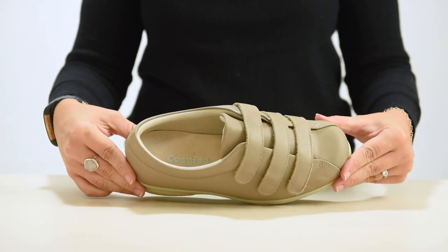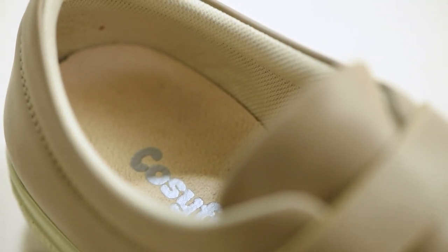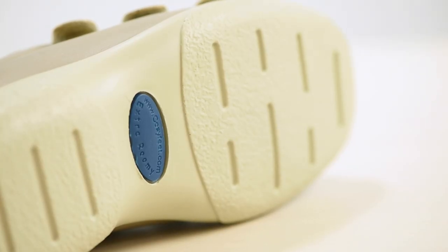They're diabetic friendly as they have a seam free lining made of a sanitised material, allowing your feet to breathe. The underfoot cushioning and shock absorbing sole adds both comfort and stability to the foot and ankle. It has a flexible polyurethane sole which is highly durable to ensure that they last well.